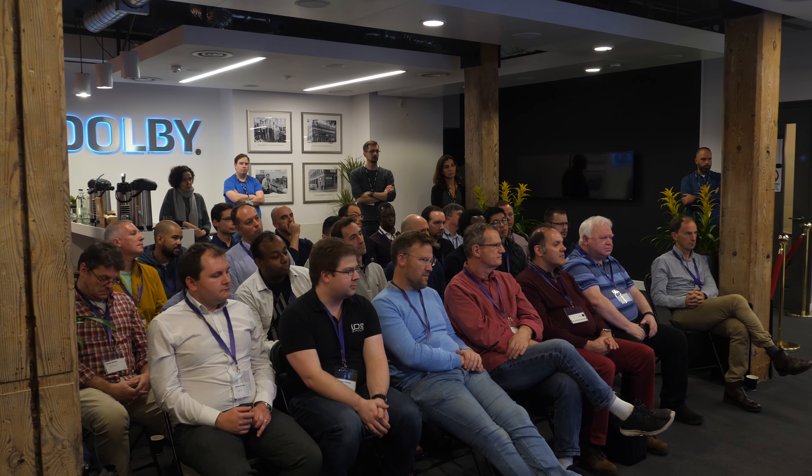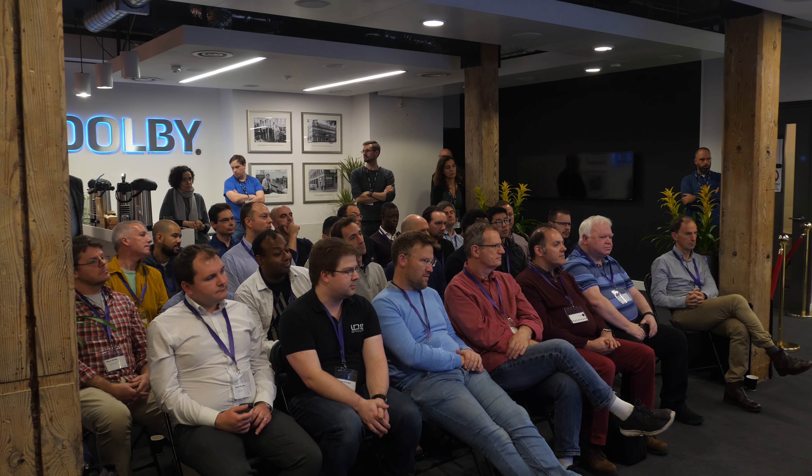Next was the Dolby cinema demo, which we couldn't film for copyright reasons, and then we headed for a demo of the OLED Plus 984 and its Bowers and Wilkins soundbar.